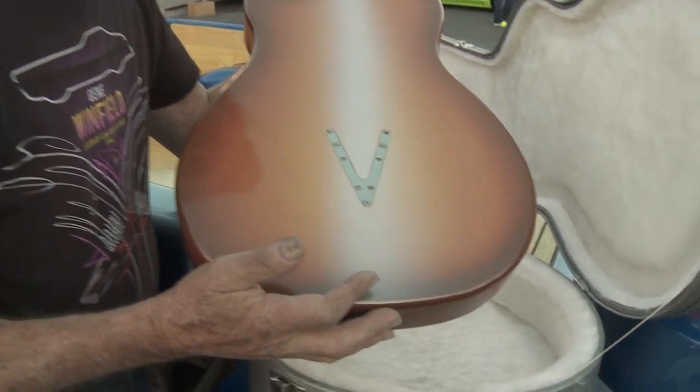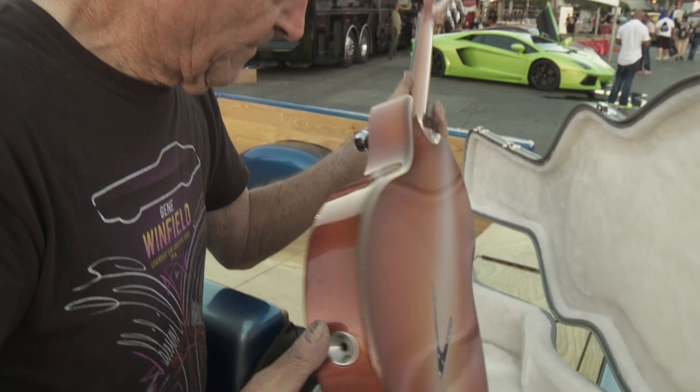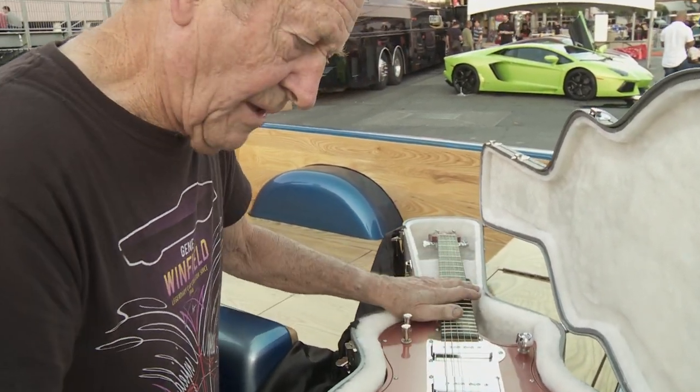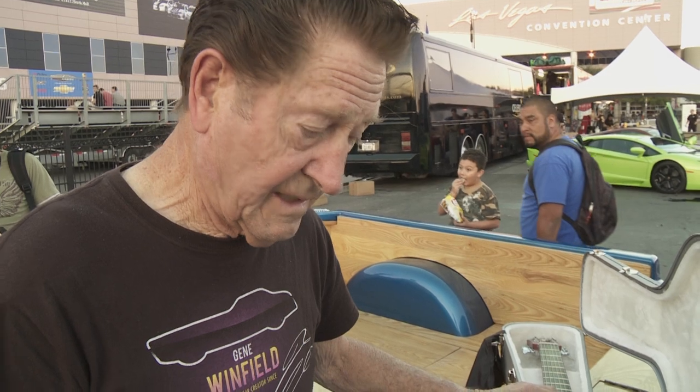Each and every one will be painted and blended by me, and they'll be special order. This is number one, and we played it two weeks ago at my show at my place in Mojave, and it plays beautiful.